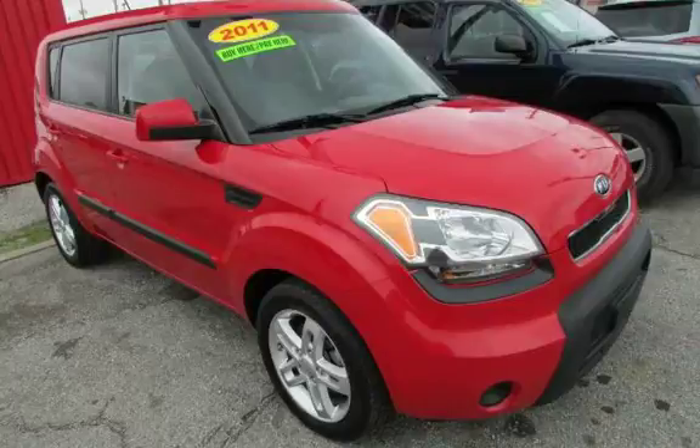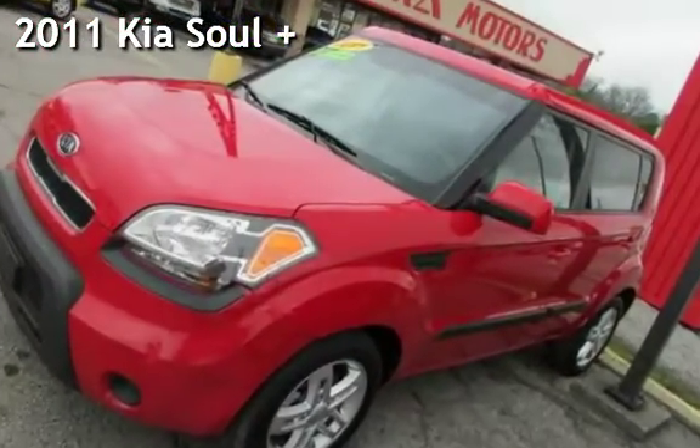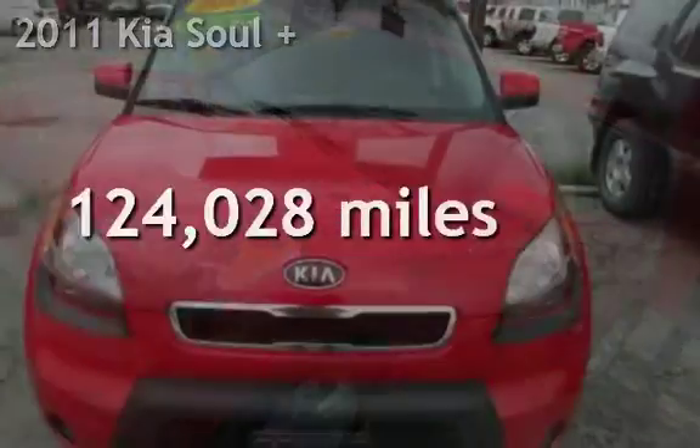Azteca Tulsa, Oklahoma Best Used Cars, presenting a pre-owned 2011 Kia Soul. This Kia has less than 125,000 miles on the odometer.